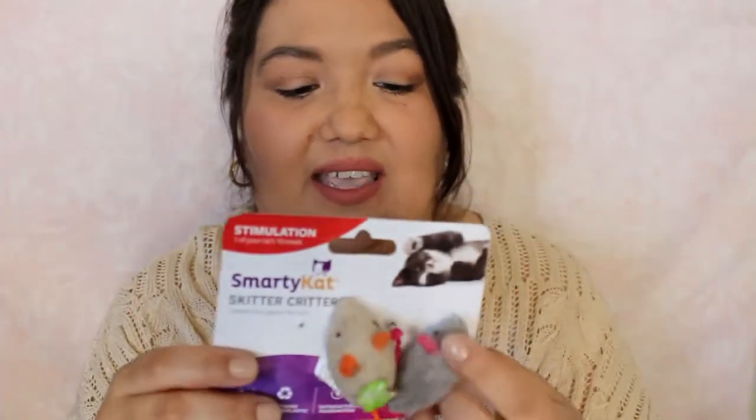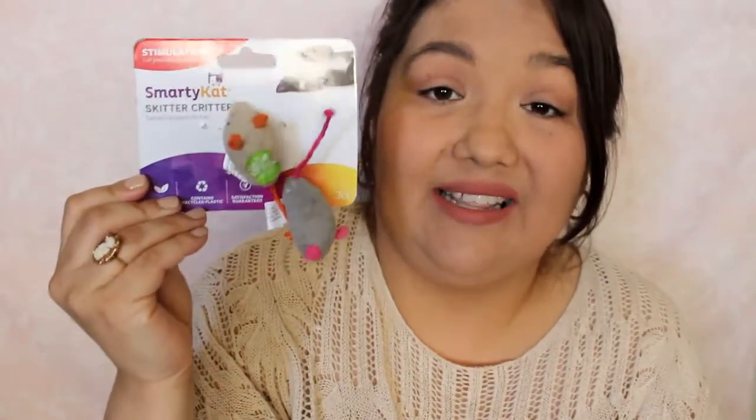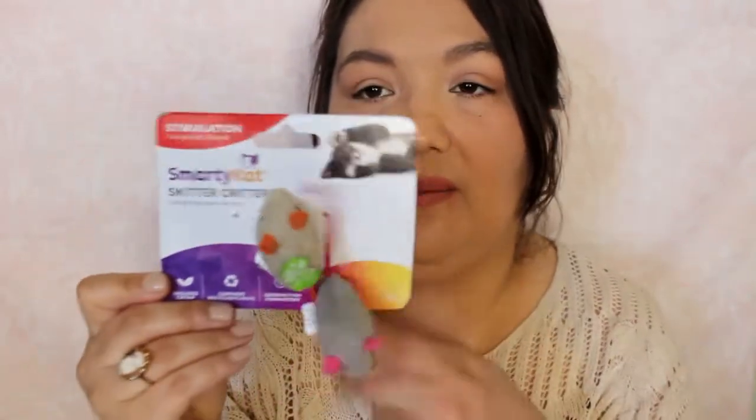I'll insert a clip of him walking around with it if I can. He pulled this out of the bag and tried to get another one, so after I film this I'm going to get him another one. Let me just go through this bag.